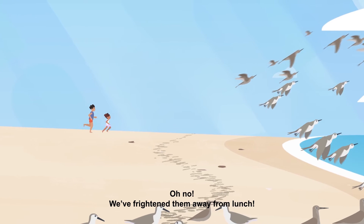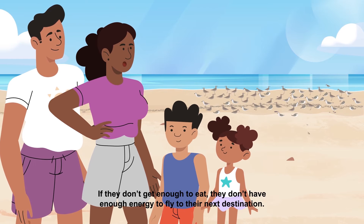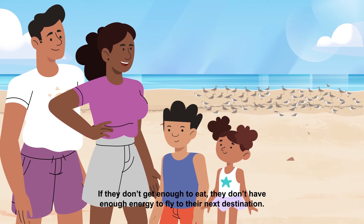Oh no! We frighten them away from lunch. If they don't get enough to eat, they don't have enough energy to fly to their next destination.